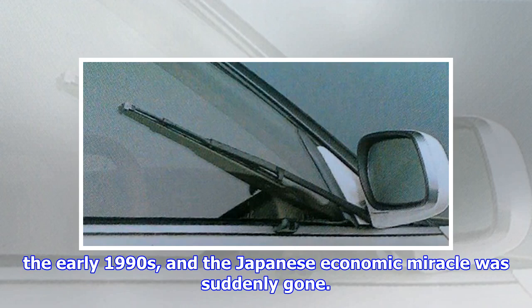Then came the early 1990s, and the Japanese economic miracle was suddenly gone. And so were those extra wipers.